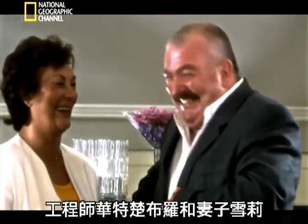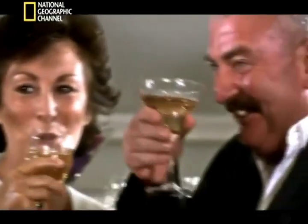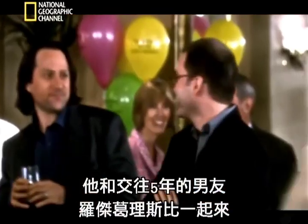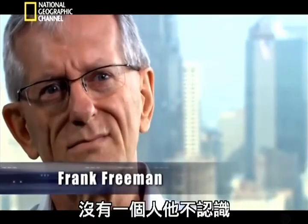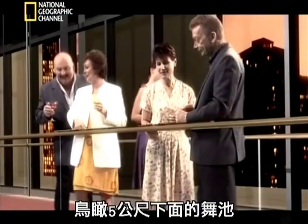On the other side of the lobby, engineer Walter Trueblood and his wife Shirley are enjoying their eighth tea dance at the Hyatt. They've shared a passion for dancing since they were teenage sweethearts courting in the 50s. As loyal customers, Walter and Shirley enjoy special benefits: "The tea dance people had been kind enough to send us two free drink tickets, and I never turned down a free martini in my life." Local mortgage broker Frank Freeman is a first-timer at the tea dance, here with his boyfriend of five years, Roger Grigsby. Walter and Shirley decide against entering the competition and join dozens of other couples crowding onto the first-floor walkway, which offers a bird's-eye view of the dance floor five meters below.